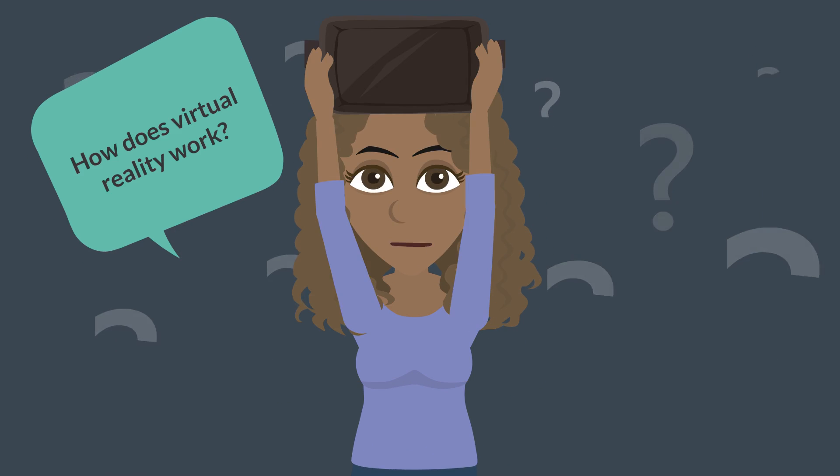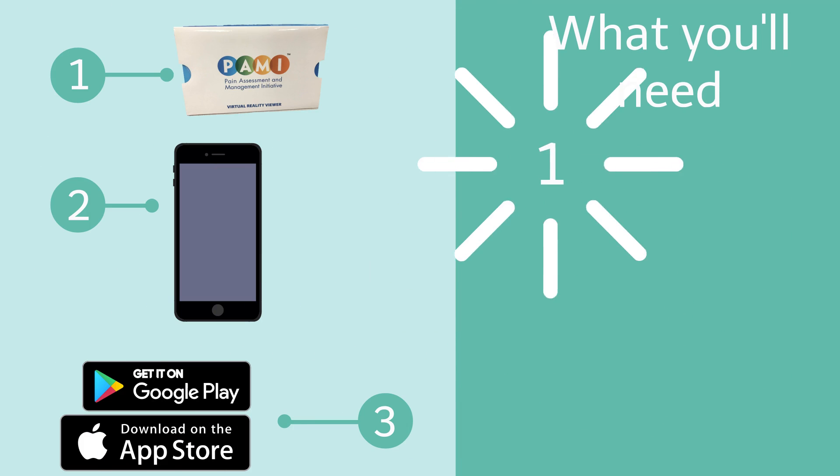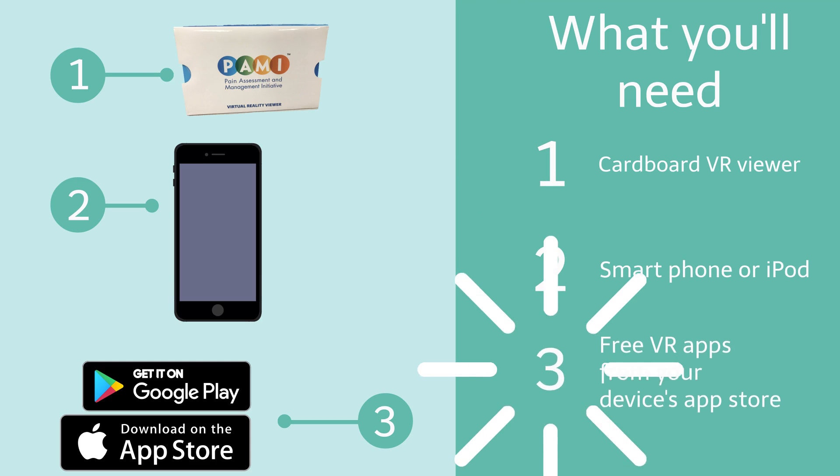How does virtual reality work anyway? To get started, you'll need a smartphone or iPod. Then, select a free VR app from your device's app store.